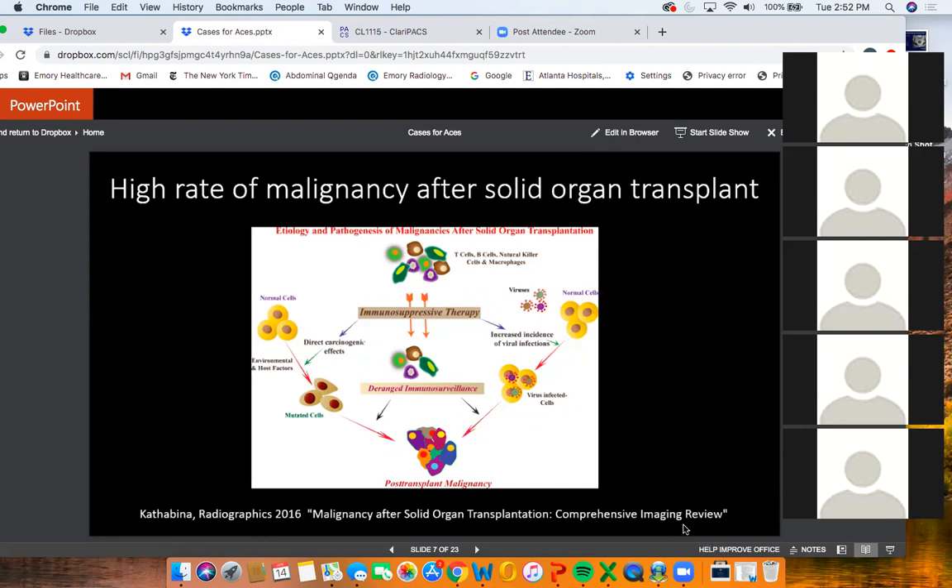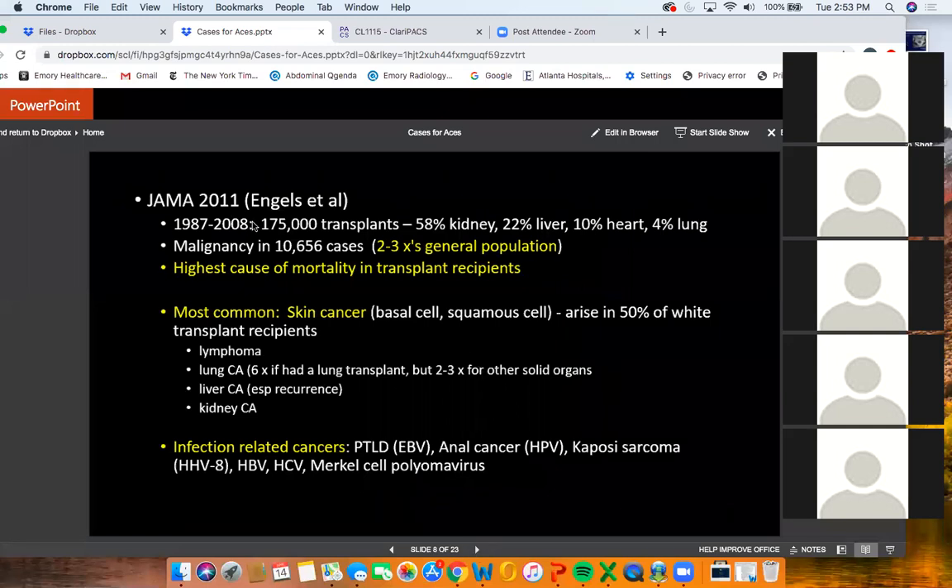There is a higher rate of malignancy after solid organ transplantation. Normally your immune system helps fight off some cancers, but immunosuppressive therapy causes deranged immunosurveillance, allowing cancer cells through. It can also have direct carcinogenic effects and leads to increased incidence of viral infections like EBV that can cause malignancy. The largest study covered about 175,000 transplants — 60% kidney, 22% liver — and showed malignancy rates about two to three times the general population.